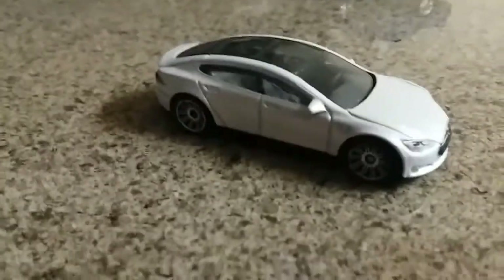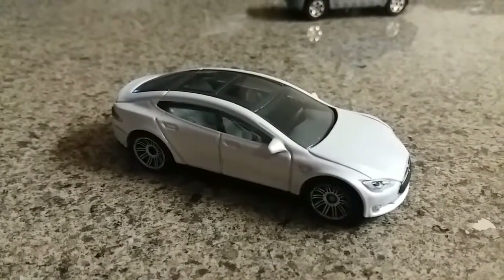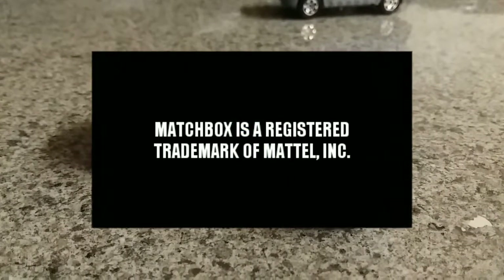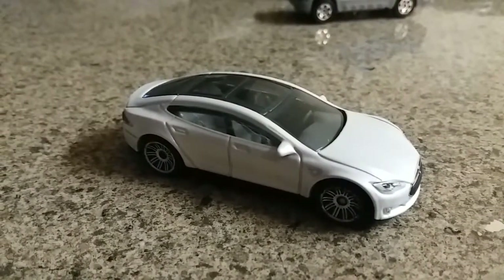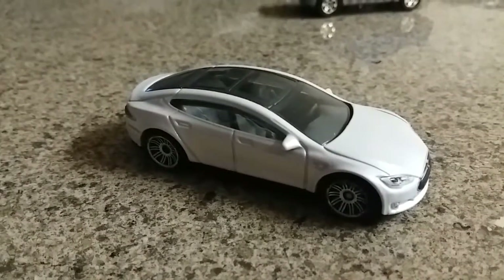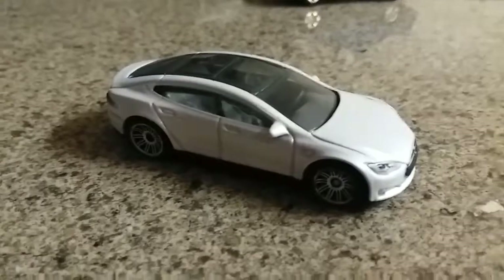Join us next time as we race Hot Wheels Star Wars branded cars to determine a champion from them. After that, we will race Maisto cars, and then the fourth race will be other branded cars. After which, all the winning cars will meet in a Lightning race. That's all for today — thank you for watching. Please like and subscribe, hit the bell icon below to stay up to date with notifications. And as always, we'll see you in the winner's circle.